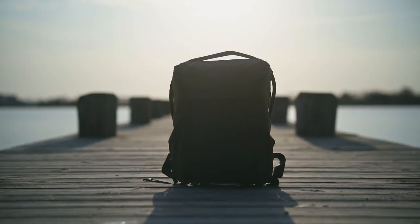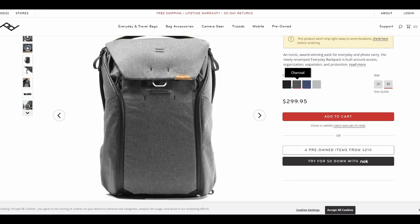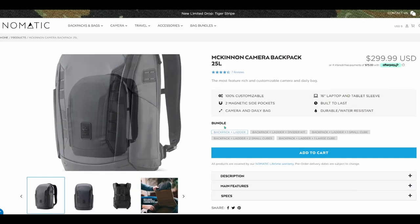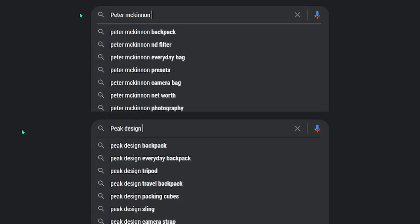Before we get into it with the bags, I just want to say that although this is a versus video, I don't think one of these bags is better than the other. Honestly, it's a toss-up. They're both around the same price point, the same build quality, and they both have very unique features. Because these bags are so similar, there's probably a lot of people torn between buying one or the other, and that's my reasoning for making this video — to make your purchase decision easier by pitting them against one another on a feature-by-feature basis.